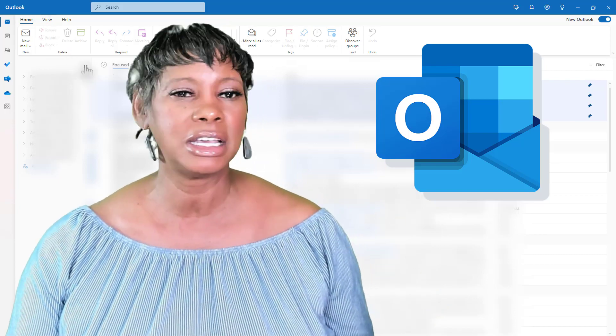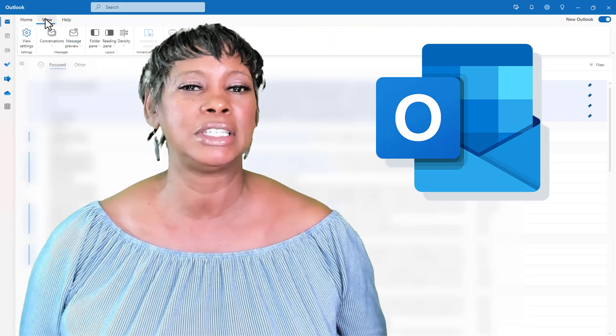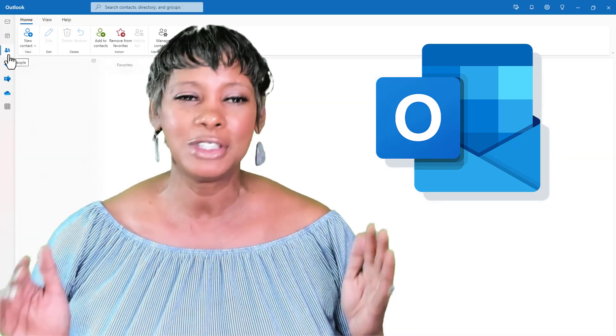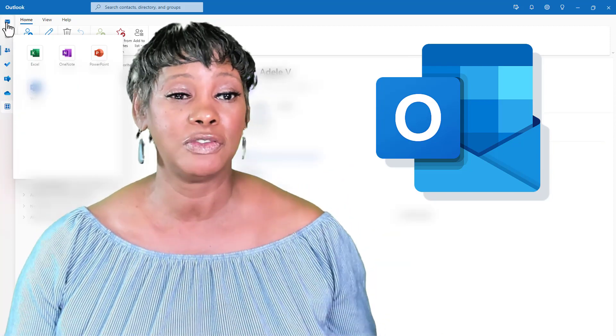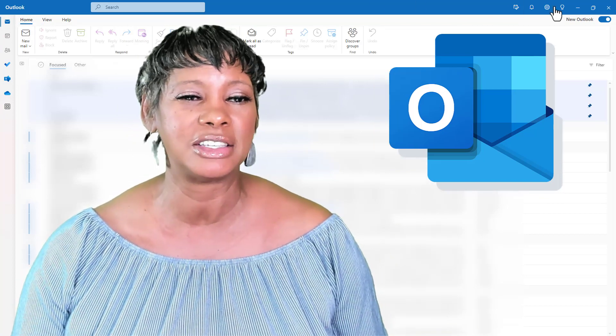Microsoft Outlook constantly evolves and new tools are being rolled out regularly. And as an individual in a business, it is essential for you to stay up to date with these enhancements. But how do you do that and make the most of this new technology, especially when it is changing so fast?